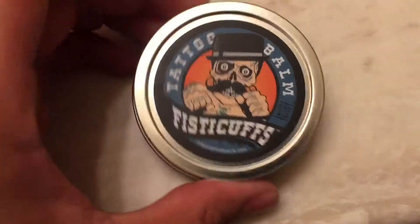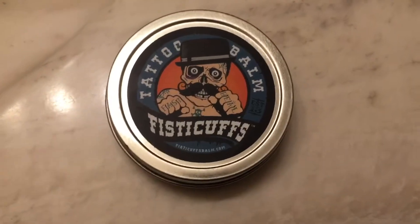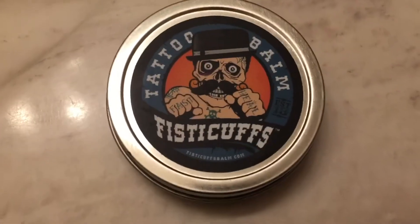It's not a sponsor or anything like that, but this is the stuff that I've been using for all my tattoos, like I said before. And it healed pretty much all of them. So yeah, there's Tattoo Bomb by Fistacuff.